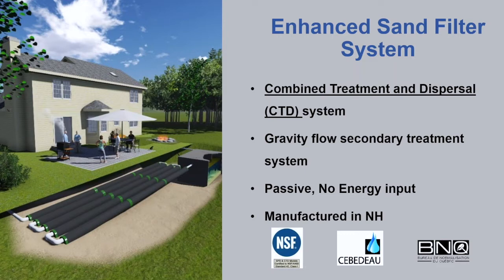This is the type of system installed at Blodgett Landing — think of it as an optimized sand filter. This is the single-family system, but like most technologies, it is scalable. In the regulatory world, this is known as a combined treatment and dispersal system. It has gravity flow from the house to the septic tank and then gravity flow from the tank to the drain field product. Wastewater gets treated through the sand layer and accepted by native soils underneath. It is passive with no energy input, and this system is manufactured in New Hampshire and has passed several accredited testing agencies.